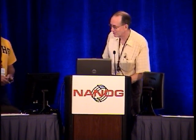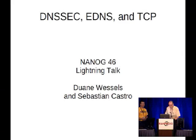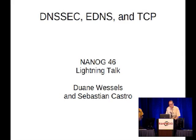Next up is the guy who really should have gotten credit for being the best bowler the other night. He out-bowled me by a lot. But anyhow, to talk about DNSSEC, EDNS, and TCP, here's Duane Vessels.